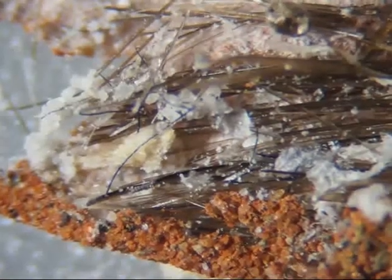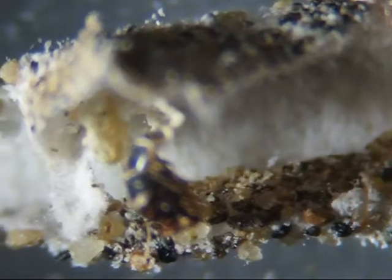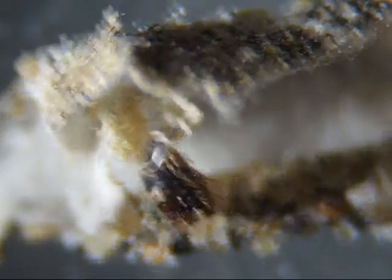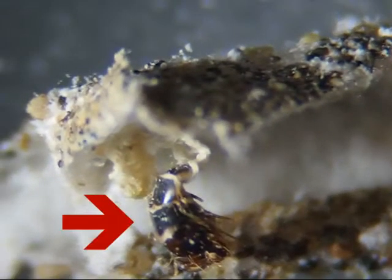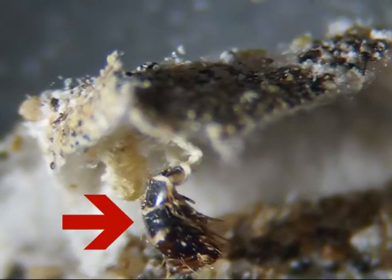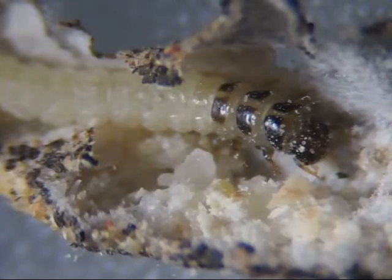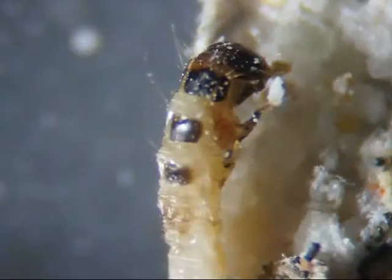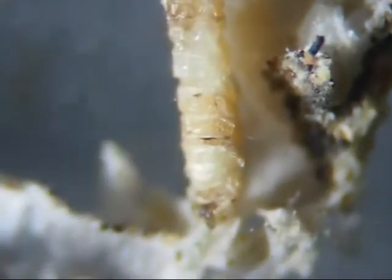Some of the cocoons had a pupa inside, such as this one. Also inside was the skin from the caterpillar along with the shell of its head. The skin is the wrinkled white material and the dark area by the arrow is the shell of its head. Some of them I cut open too soon and the caterpillar was in a comatose state, perhaps in the process of turning into a pupa, or maybe it was dying. Some of them were obviously dead and drying up.